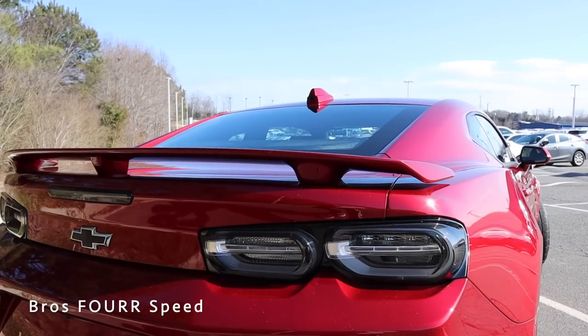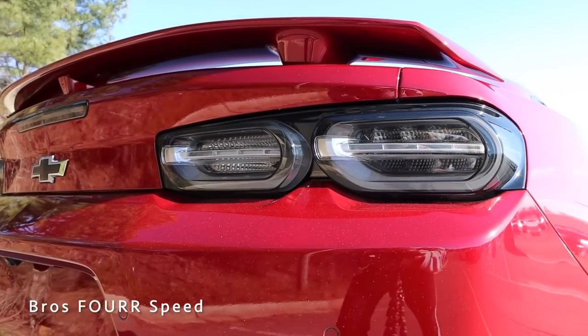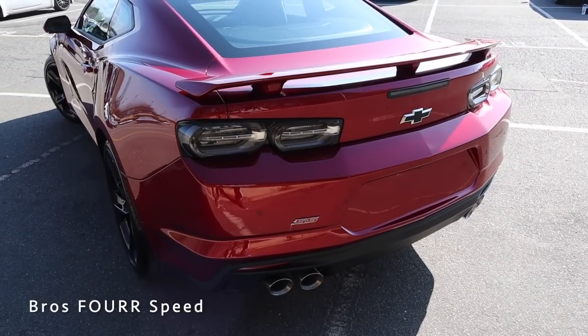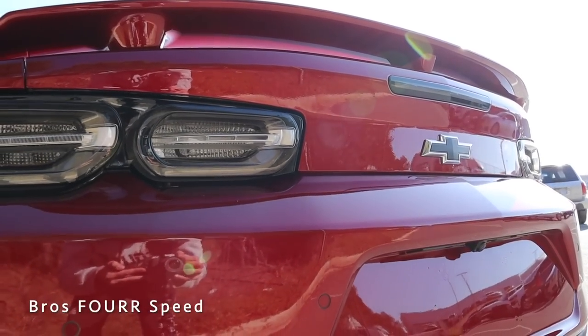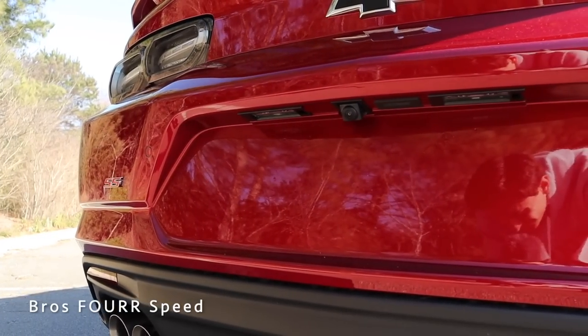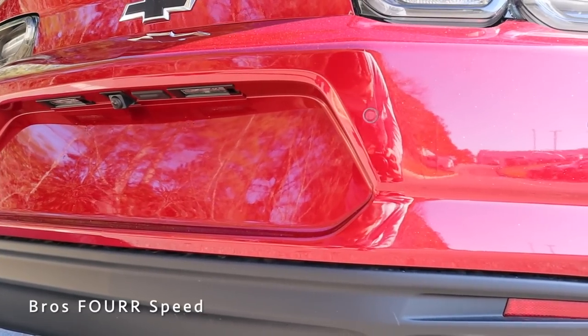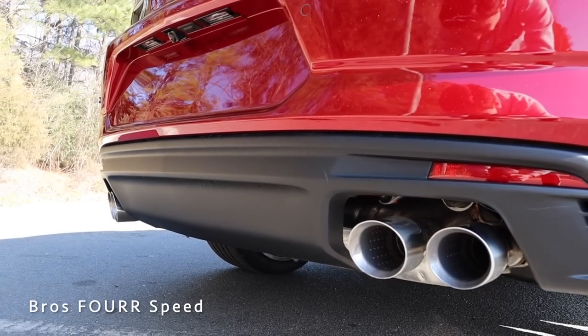The rear end features a sunroof up top, and then slopes down to the trunk with a pedestal spoiler mounted right on top. The Camaro has a set of LED tail lights finished off with clear housings and a very three-dimensional look — I really like how they blend into the rear end and give it a much more modern design. We have the blacked-out Chevrolet logo right in the center and the third brake light right above that. There's a sharp body line through the center of the rear bumper, four parking sensors, the standard backup camera, the SS logo, a blacked-out rear diffuser, and dual quad-tipped exhaust.